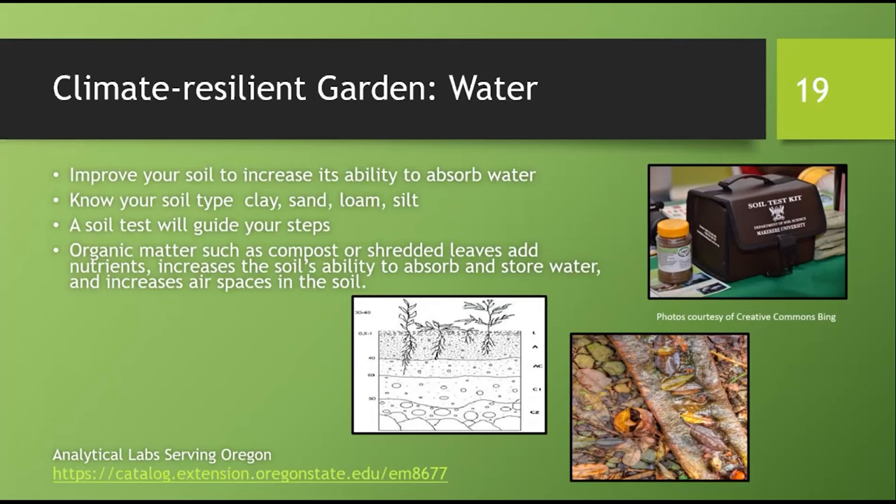The objective of this portion of the Climate Resilient Garden is to discuss ways to retain water in your landscape. Sherry talked a lot about soil structure and the need to test soil before making any additions. I want to focus on ways you can increase your soil's ability to store water. Your first step is to find out what your soil type is.